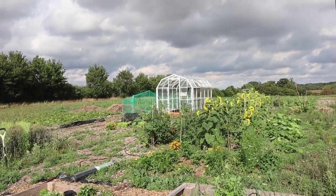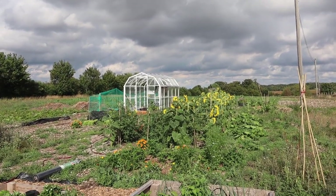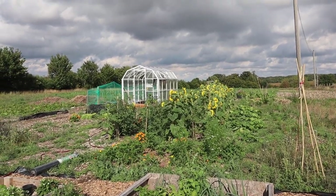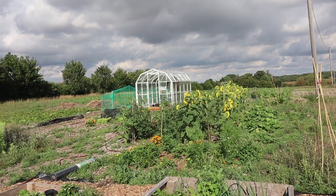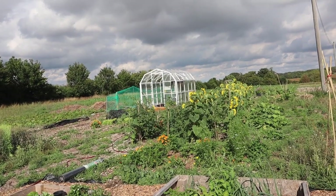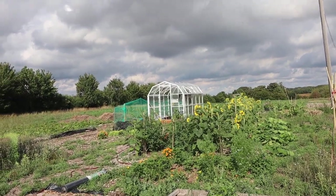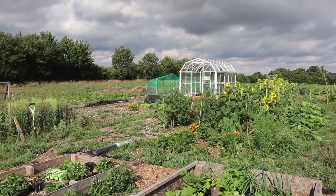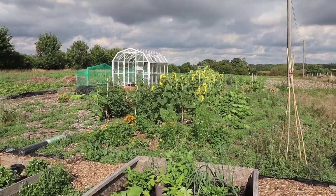Good day folks and welcome back to From City to Country. I am just taking a walk in the garden after a few days of heavy rains that we haven't received for quite some time. We had two to three weeks of just hot, dry, humid temperatures and it was starting to take a huge toll on our plants, and after the rains they just have this healthy green glow.